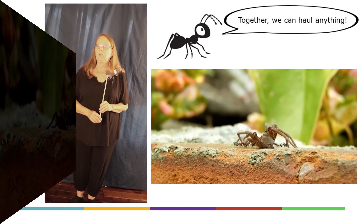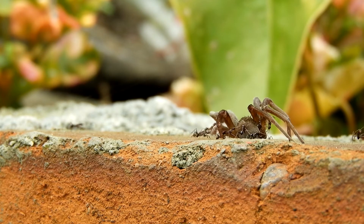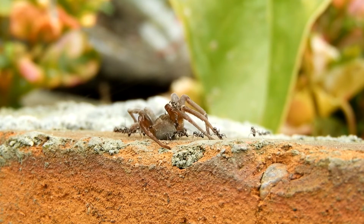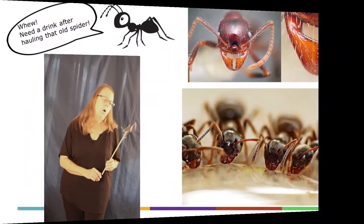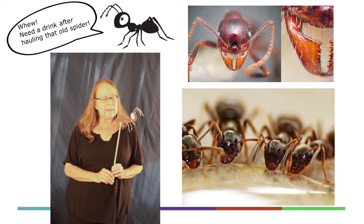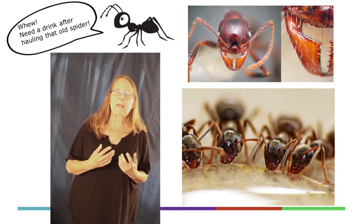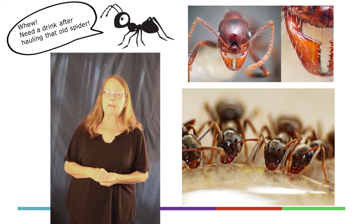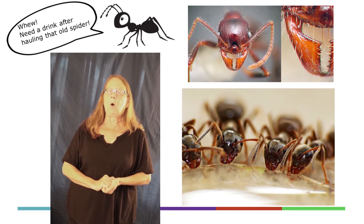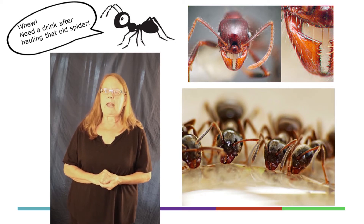And you can haul anything. Look at the ants work together to haul this spider — the spider is dead, not moving. You guys move that spider by holding it with your mandibles. One of the things that's interesting about ants when they drink is they can't drink with their mouths like we do. What they do is dip their mandibles in the water — it wicks up into that little opening and then sort of drips back into their mouth. That's how an ant drinks.